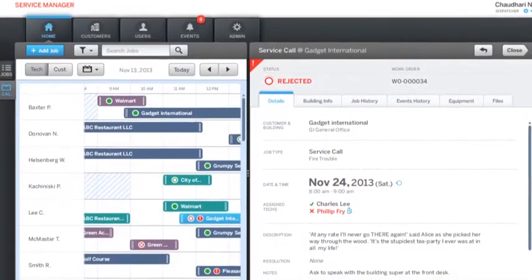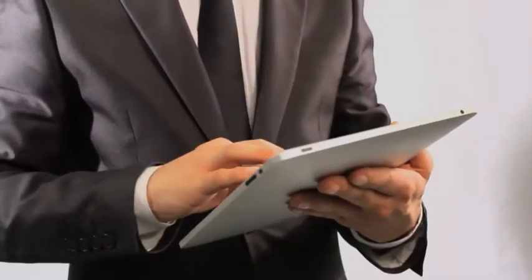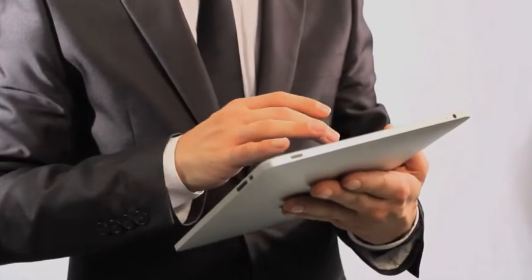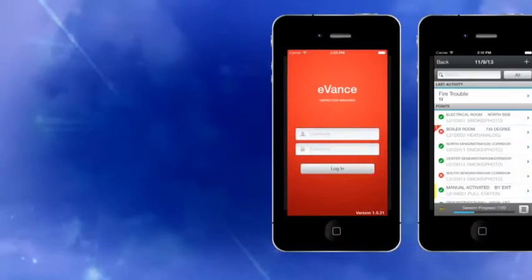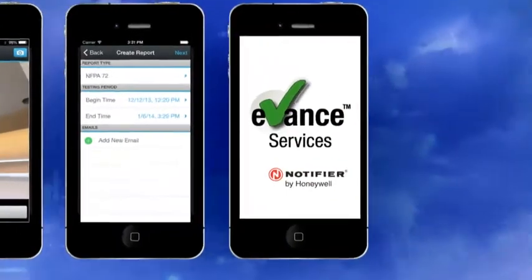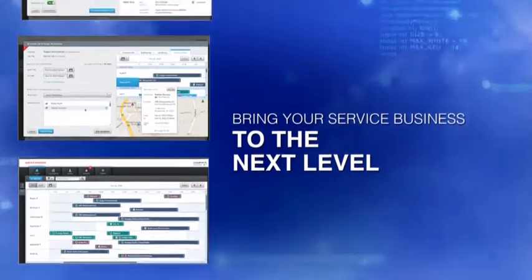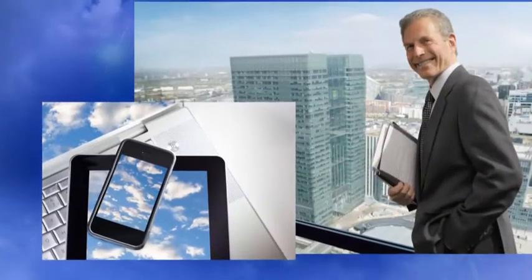Your customers will benefit too. They'll have access to inspection reports 24-7. They can see what work is scheduled and what's been completed. Take advantage of mobile communications and cloud computing with eVance, advanced software from Notifier.